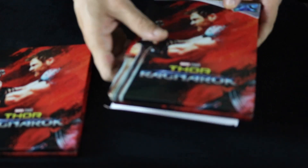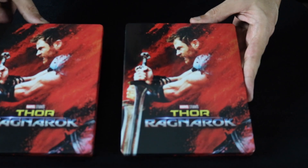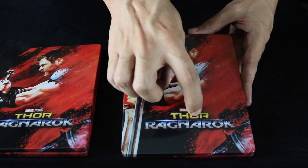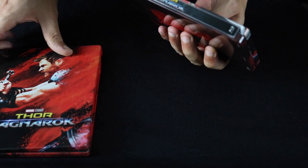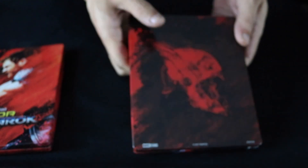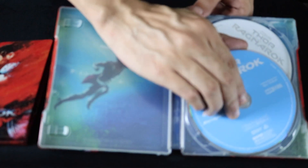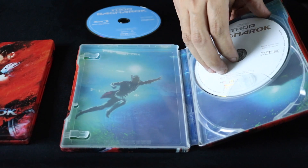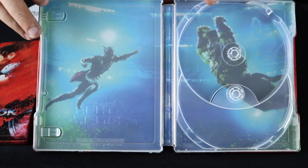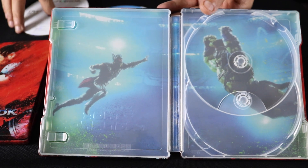And now I do have the Blu-ray version as well, which I've already unwrapped for comparison. See — same thing, pretty much identical. These are probably the same steelbook just with two different discs on the inside. Same debossing on the lettering, same spine, 4K on the bottom, Blu-ray on the top, same artwork on the back. So it's the same on the inside, just with a Blu-ray and a DVD instead of a 4K disc.